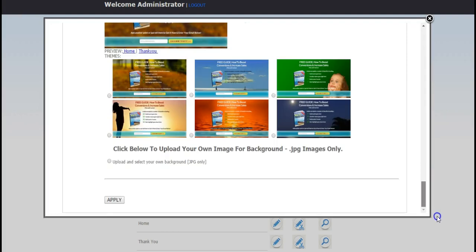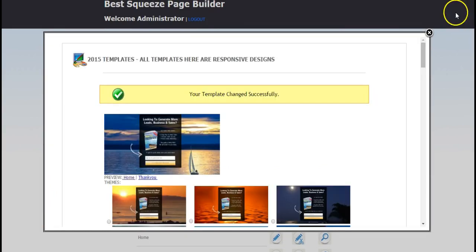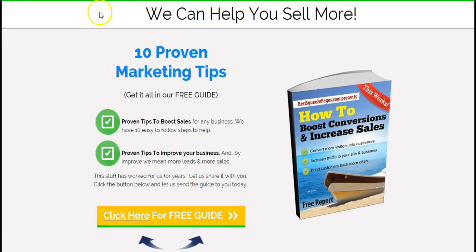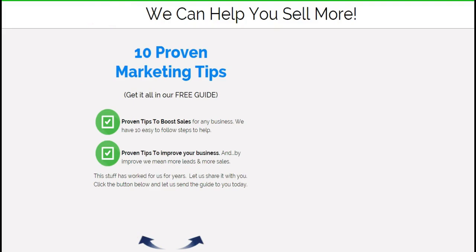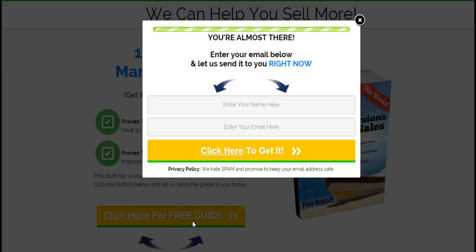I want a nice clean professional squeeze page, so I'll pick this one, click that button, scroll down, click 'Apply,' and then confirm it. Click OK — that's it. And guess what, it's live. I'll go over to the domain now and refresh the browser. Check it out — you can see the animated graphics slide in, as well as the button at the bottom. This is one of those two-step squeeze pages with animated pop-ups. I'm using these for all my businesses right now.